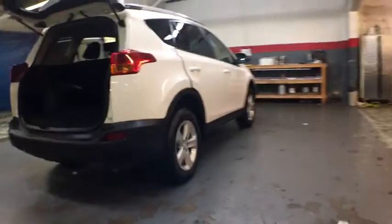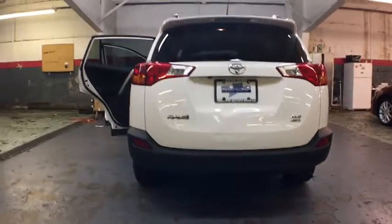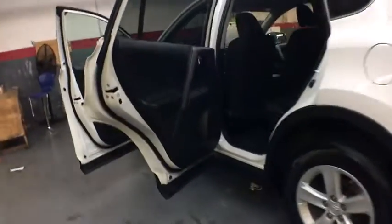This vehicle has less than 20,000 miles. Here are some of this vehicle's great options: keyless entry, fog lights, trip computer, clock, electronic stability control, day and night rearview mirror, tachometer, outside temperature gauge, body color door handles, steering wheel controls, engine immobilizer, tinted glass, low tire pressure warning, four-piece floor mat set.